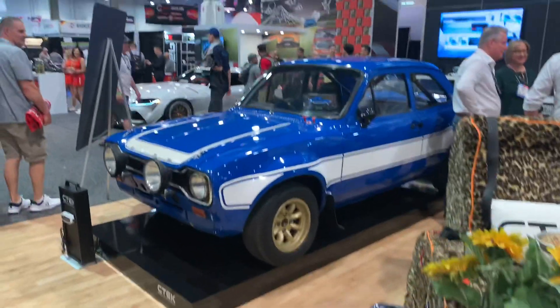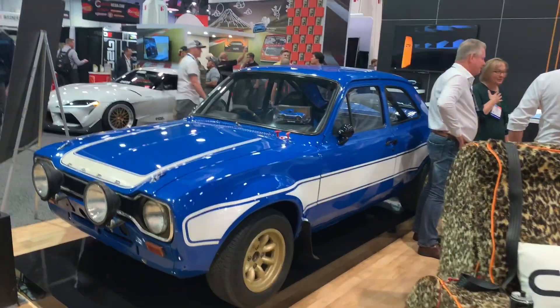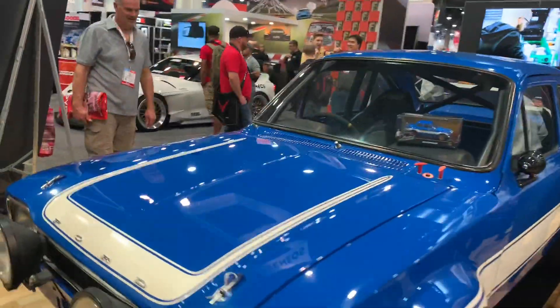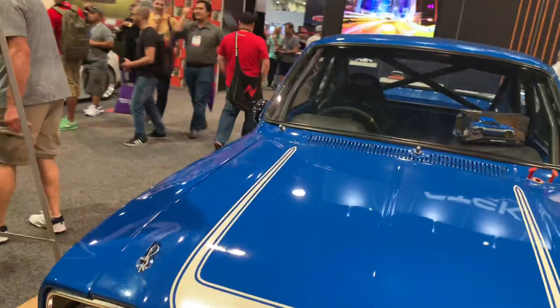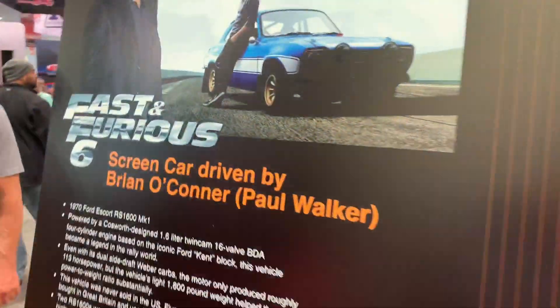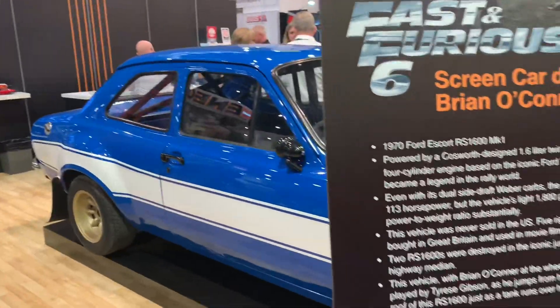Sitting next to it is this really cool old-school English Ford Escort - not something you see over on these shores very often. I believe it says this was actually used in one of the Fast and the Furious movies - Fast and Furious 6. So it's the actual car used in Fast and the Furious.